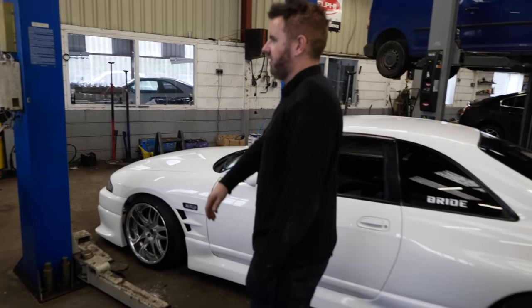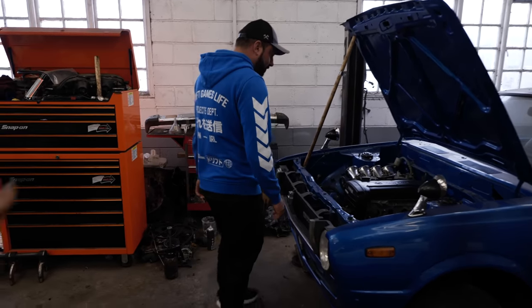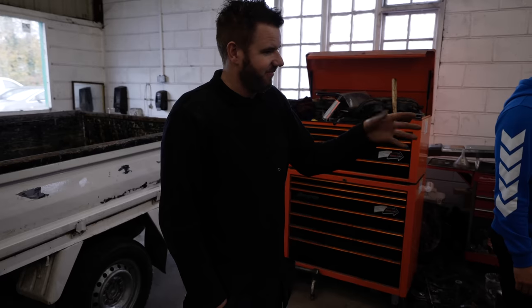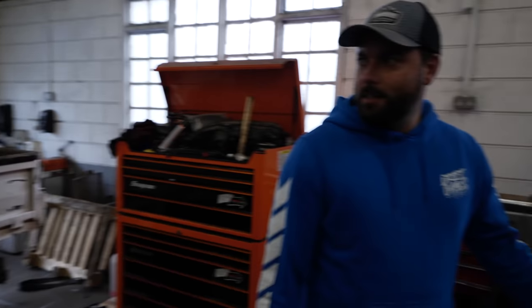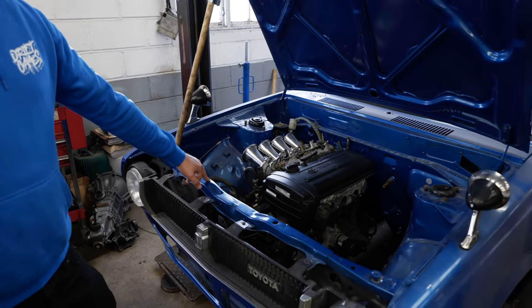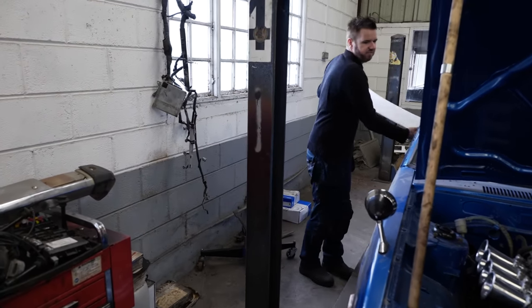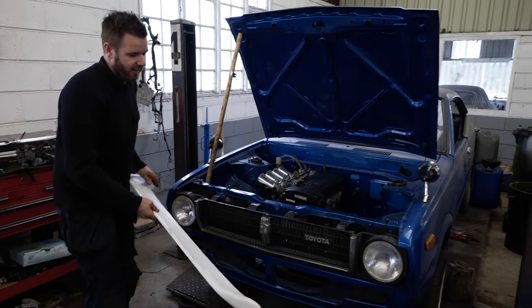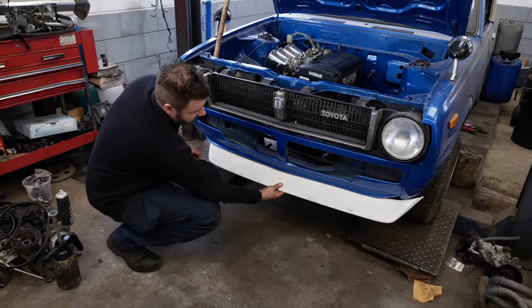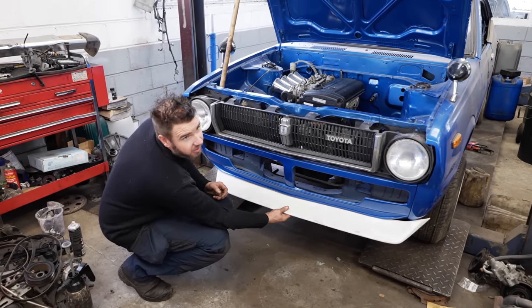Next is a KE35 — a pillarless coupe where the two windows just join with no pillar, similar to old Marks. It looks very clean. It's got all the standard bits but Richie decided to go for more power, sourcing a 20-valve Corolla engine. He's going to run it on a Link ECU with a custom loom, so it's currently a work in progress. Parts are hard to find — Thailand is where most of the bits come from.